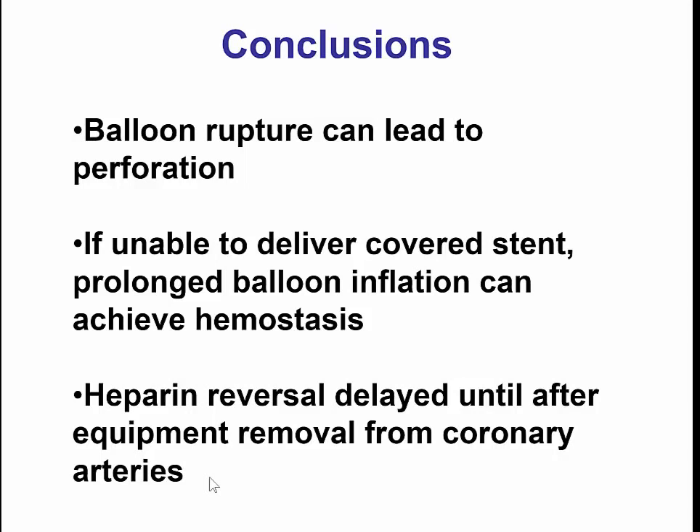Especially in this case, in which we had a retrograde system with wires and microcatheters into the left main — if left main thrombosis had occurred, the patient most likely would have died. Thank you very much.